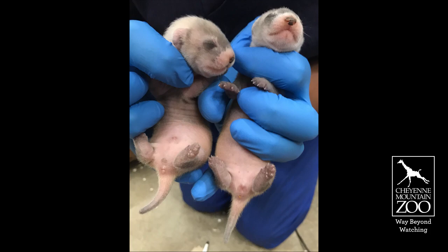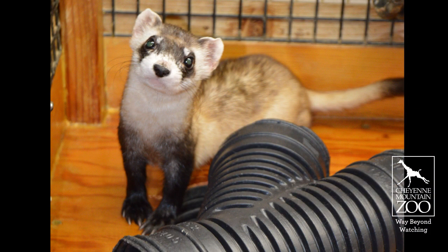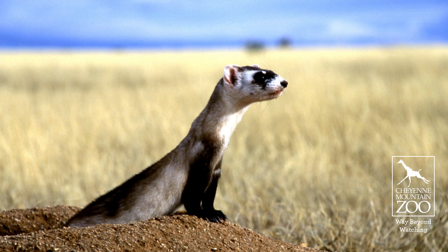We introduce them to meat at 26 days of age. At 37 days, their eyes will open, and at that point they're able to explore and start going around where mom is going — into their tube and into the tunnel. They get rodent at 40 days of age, which is important so they can start learning the skill of hunting, because they will be reintroduced out into the wild.